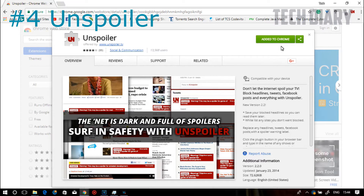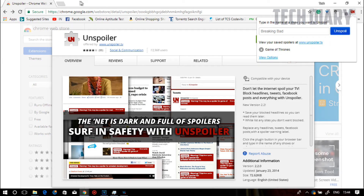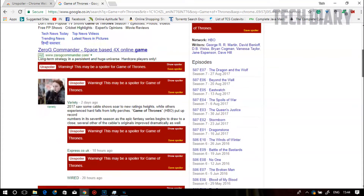With the Spoiler extension, you can block every bit of spoiler from Google, Facebook, Twitter, and any website you can imagine. Just add the name of the show you don't want spoilers for and you are all set. Now whenever you open a page where there is any information about the show, the extension will warn you that it may contain spoilers — open at your own risk.